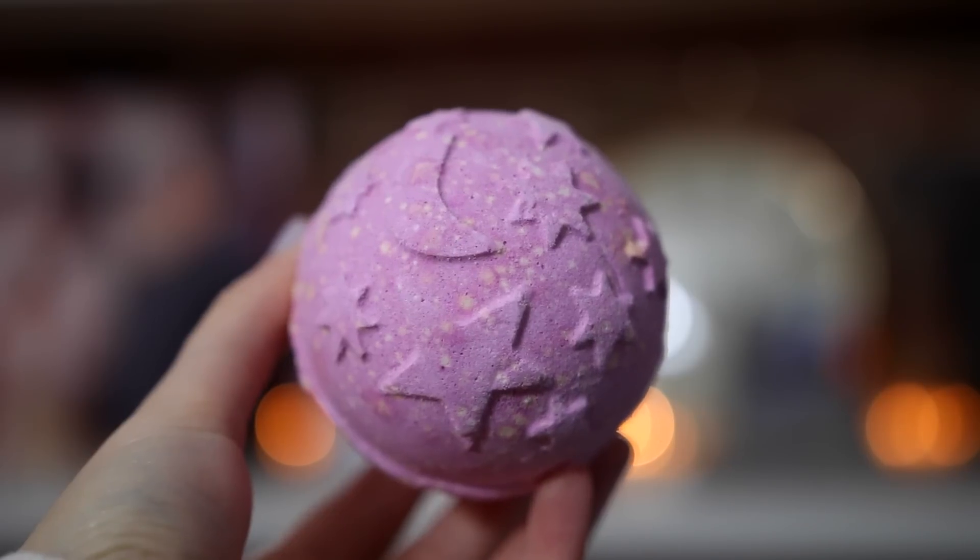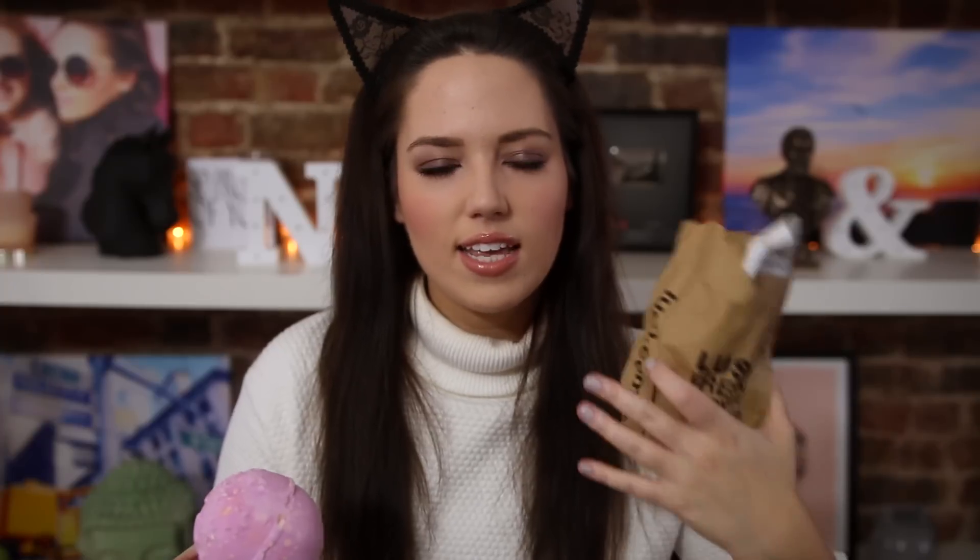My final body product is a Lush bath bomb — the Twilight one, my favourite ever. It smells like cinnamon and that smoky smell when you blow out a flame. When you pop it in the bath it explodes into pink and blue and leaves the water glittery and purple. I may as well mention my favourite bubble bar too: the Comforter, which is pink and white, smells like blackcurrant, and turns the bath pink and bubbly. They also do blue and orange versions.